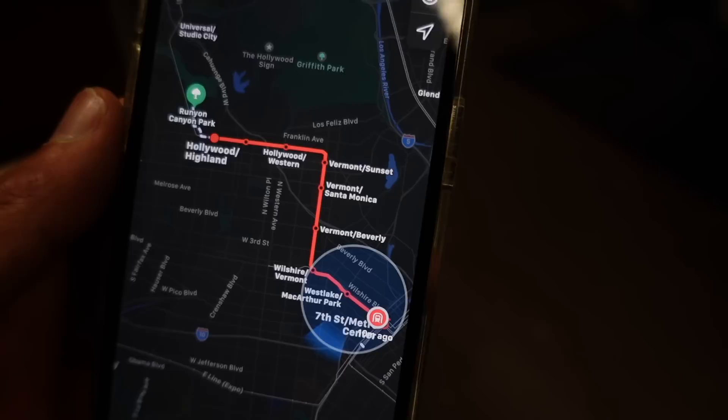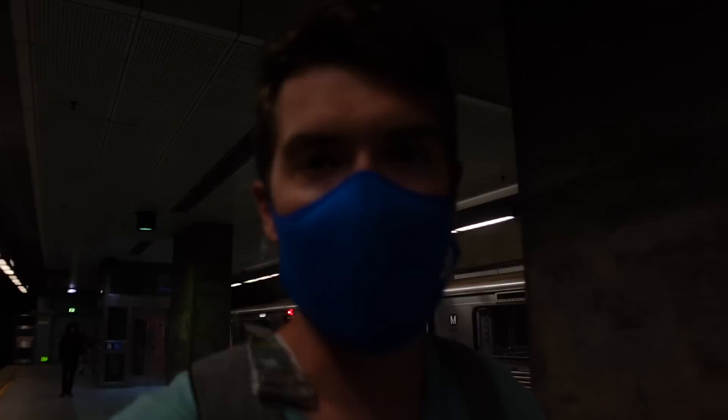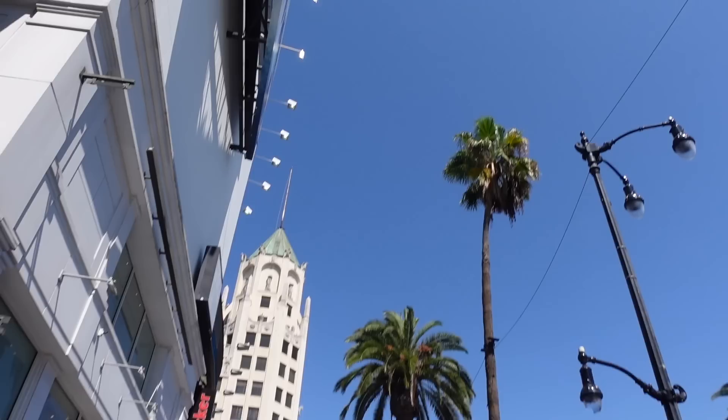This is more like New York. We made it — Hollywood and Highland! Oh my god, I actually did not expect to end up on Hollywood Boulevard.